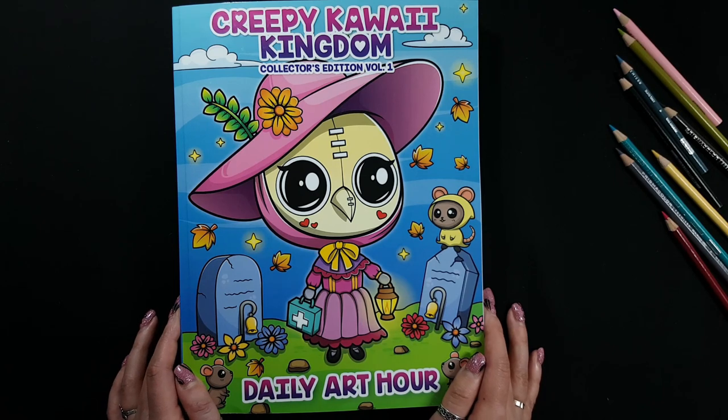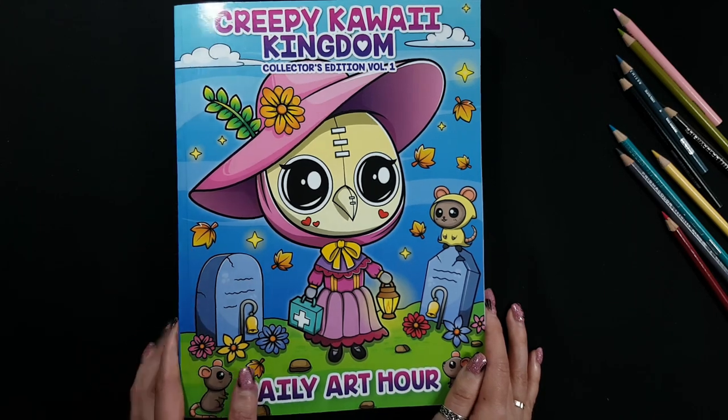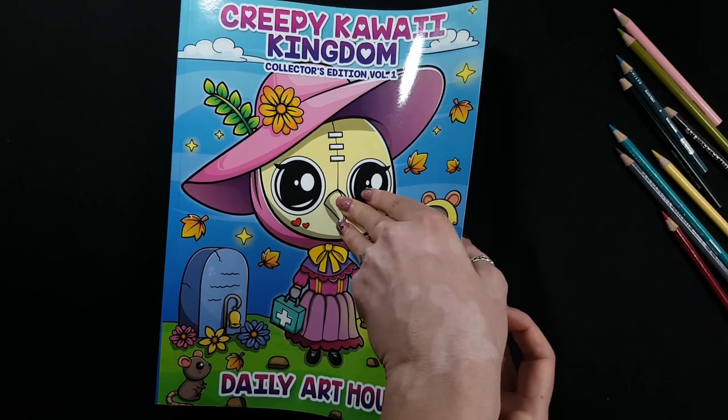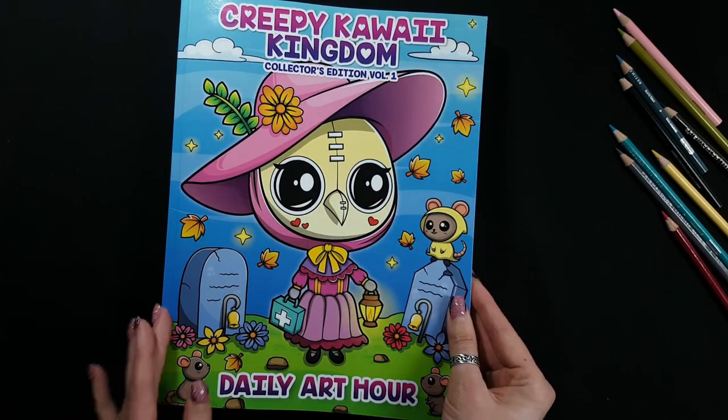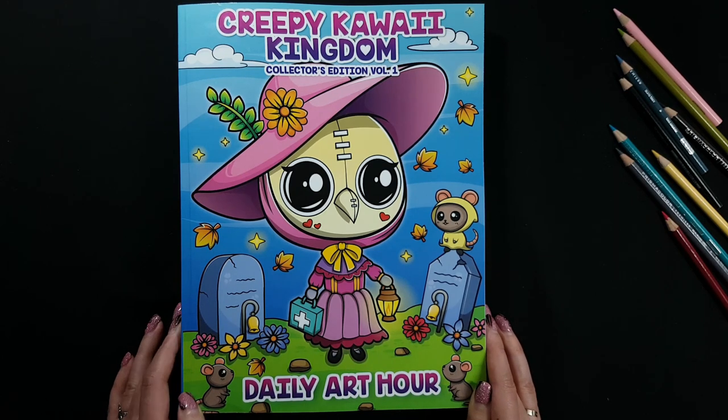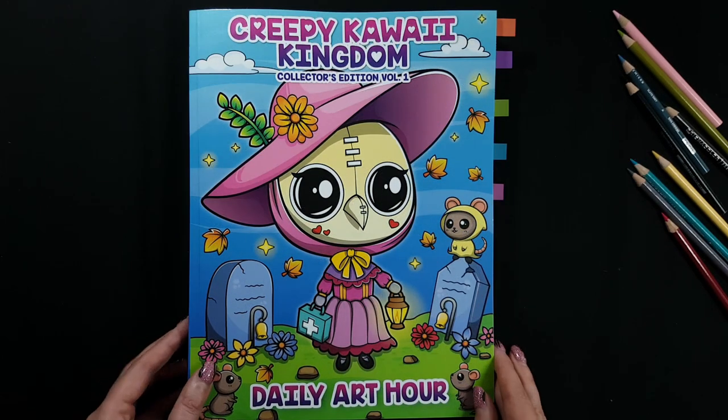Hi everyone! Today I want to show you a new coloring book. It's called Creepy Kawaii Kingdom by company Daily Art Hour. This huge coloring book is a special edition — it contains six coloring books, and I'm going to start a series of flip through videos of this book. Today I want to show you coloring book number one. So let's start!